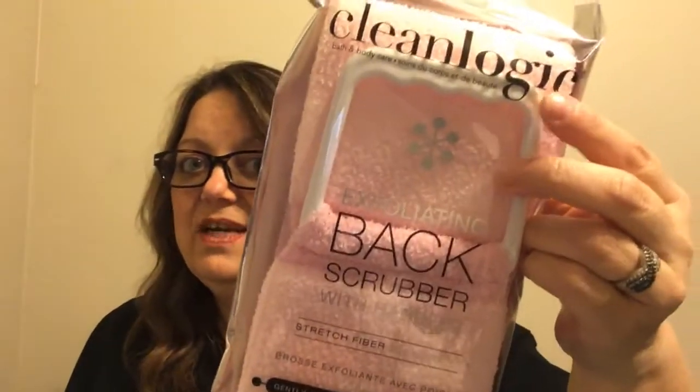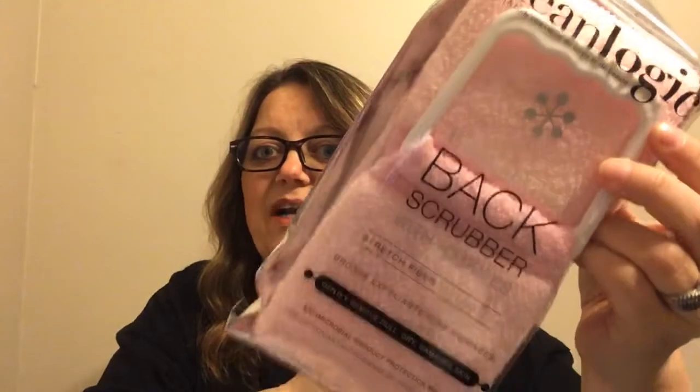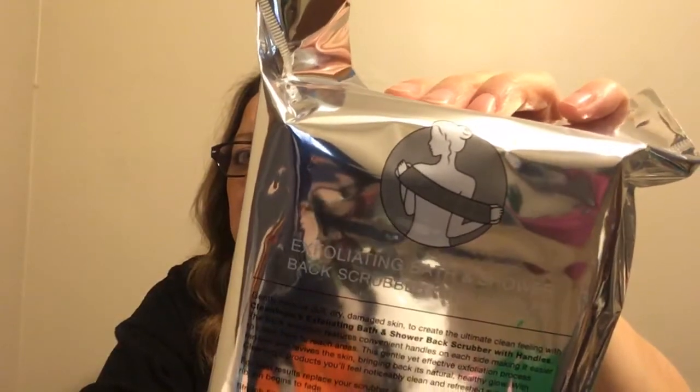I found a Clean Logic exfoliating back scrubber, and I love this one because it has handles — hard, heavy-duty plastic handles, one on each end. There's a lady on the picture holding the handles doing her back, so you can see how that works. I'm pretty excited to try this one. It says gently removes dulled, dry, damaged skin with antimicrobial product protection built in.